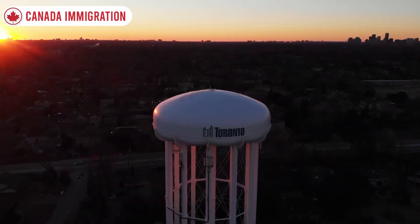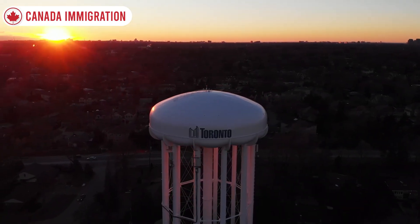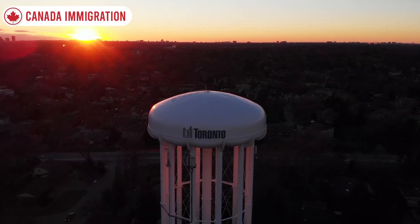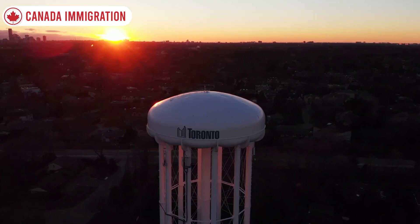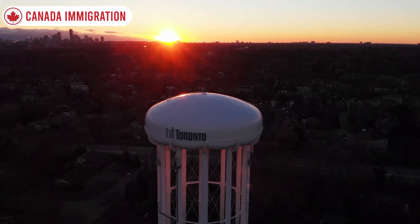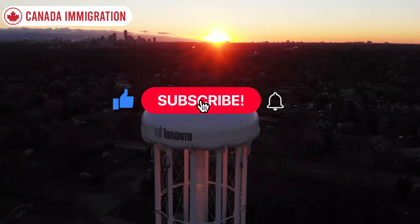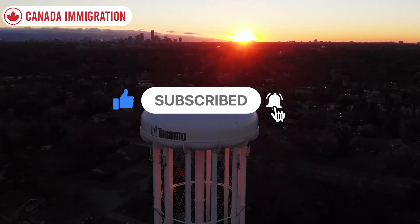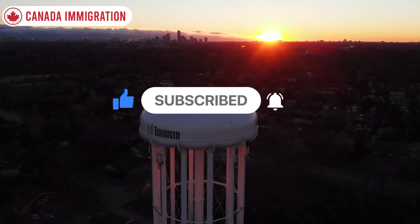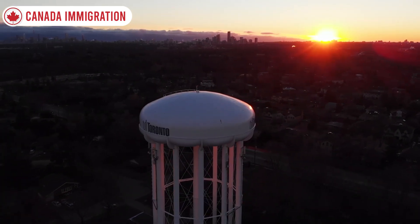Hopefully the details and information presented in this video is helpful. Canada Immigration News Channel will be releasing a new video when new information is available on any of these updates or requirements. If you have not subscribed, please like this video and subscribe to the channel, and don't forget to click on that notifications bell icon.